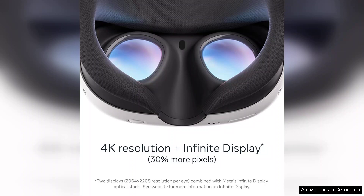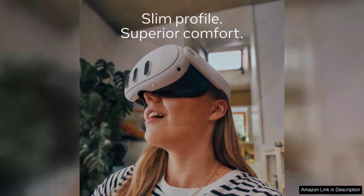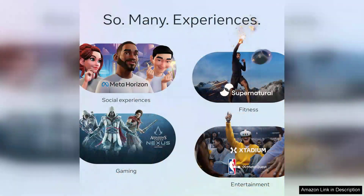One of the standout features of the Quest 3 is its mixed reality capabilities. The advanced colour passthrough technology seamlessly blends the virtual world with the real one, creating a truly immersive experience. It's not just about gaming — the potential for applications in education, training and design is immense. Whether you're battling in a fantasy realm or engaging in a collaborative workspace, the Quest 3 excels at transforming how we interact with digital content.